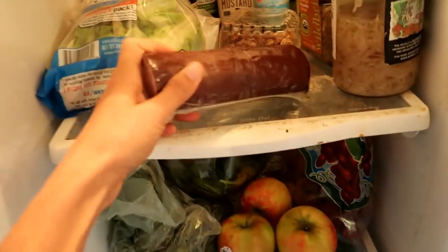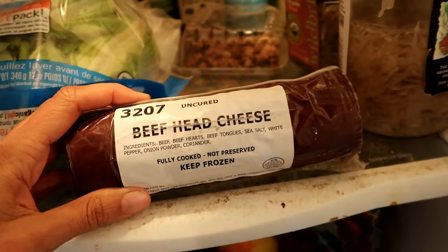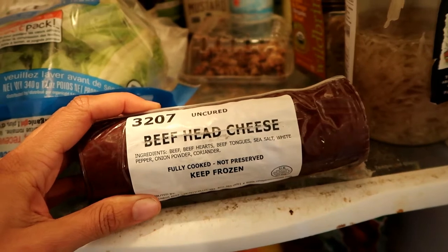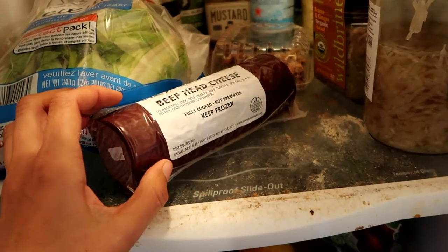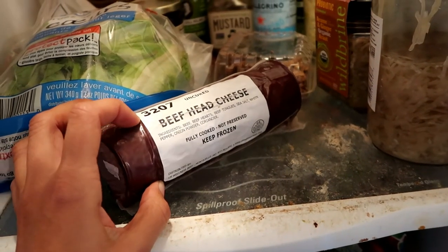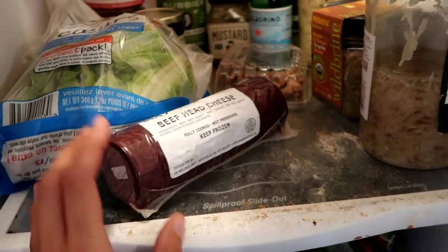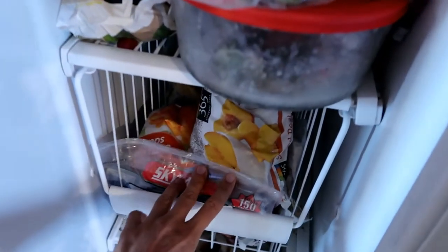Here's another fun product — beef head cheese from US Wellness Meats, made with beef hearts, beef tongue, sea salt, white pepper, onion powder, and coriander. I've had this before — it's hard to compare unless you've eaten a liverwurst or natural organ meat sausage. Avocados. Freezer: mostly packages of bone broth, frozen okra, and frozen smoothie products.